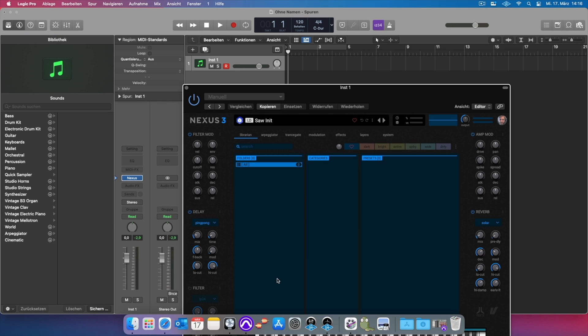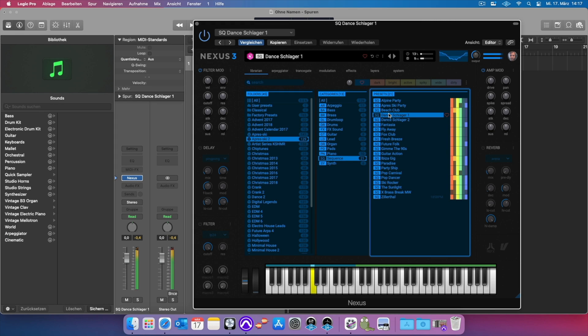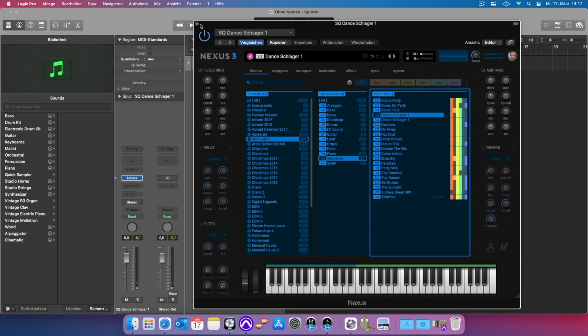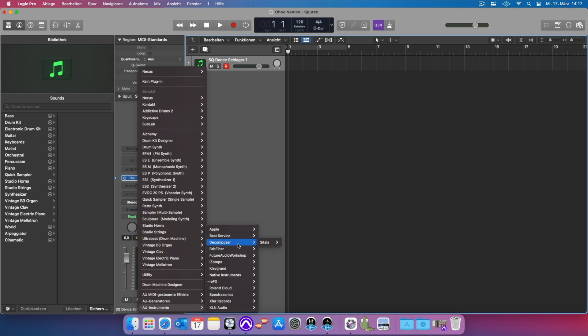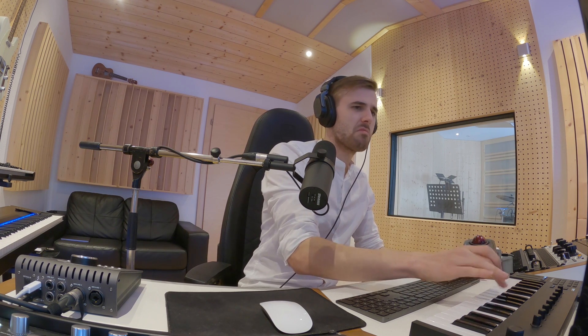ReFX Nexus. You will need this plugin to create music that is a little bit more sophisticated. If you want next-level jazz, just go to the upper sheet, open up the Dance Schlager 1 patch and there you go — this is classic Arthouse. Runs not natively but under the Rosetta emulation and this is great. Works like a charm, really greasy.